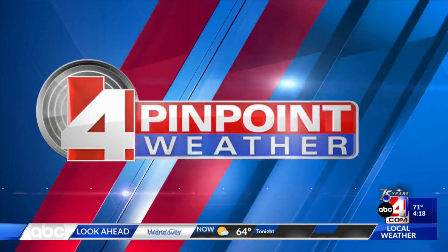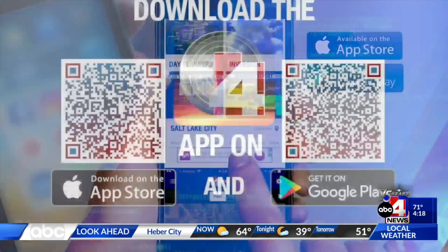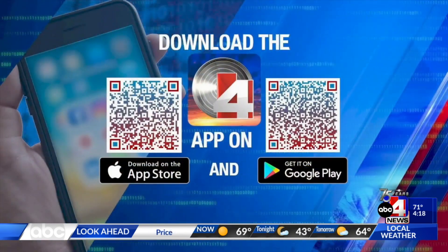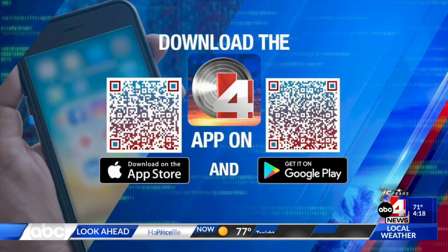If you want to take your weather with you on the go, make sure you download the Pinpoint Weather app. Go to the Apple App Store or Google Play — scan the QR code on your screen and it'll take you to your phone's app store. It's a great thing to have, especially with wet weather coming in. Stay with us — we'll be right back after the break.